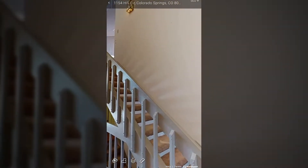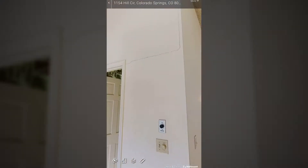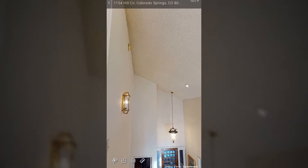Colorado Springs, Colorado from '79 — this is volume 13. Sorry, it's been a long time between videos.